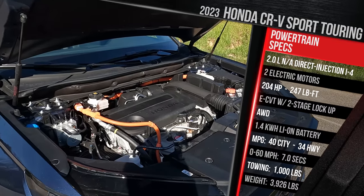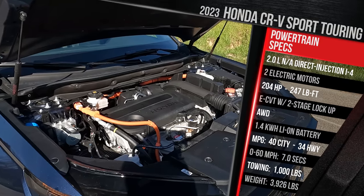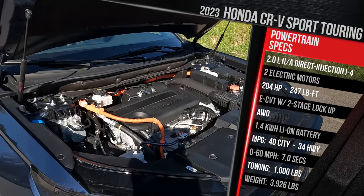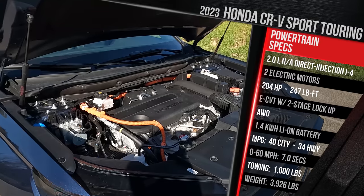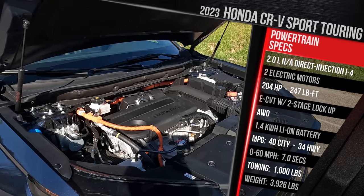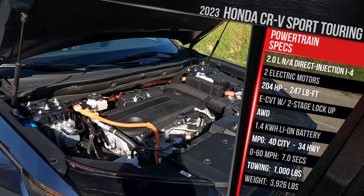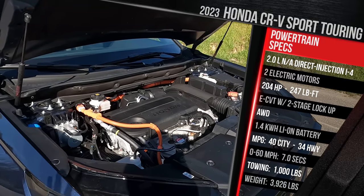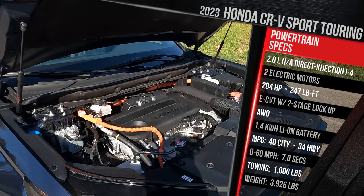The transmission is a very interesting eCVT — an electronic CVT with a two-stage lockup. Honda says it has characteristics of a direct drive transmission in EV mode and a traditional CVT in hybrid mode. The CR-V hybrid is now rated to tow up to 1,000 pounds, which is more than the prior generation but less than a RAV4 hybrid. Honda doesn't quote a zero-to-60 performance figure; we got 7.4 seconds in our previous test. As this car sits, it weighs just over 3,900 pounds — about 300 pounds more than a gas EX-L CR-V with the turbo engine.